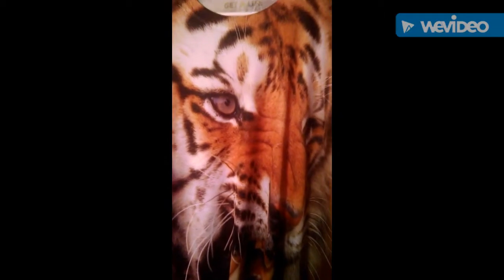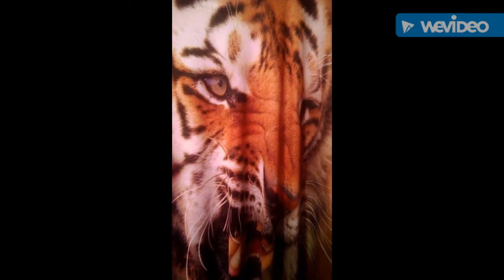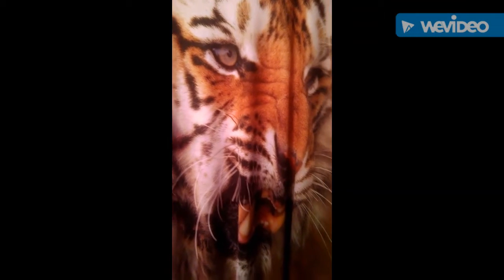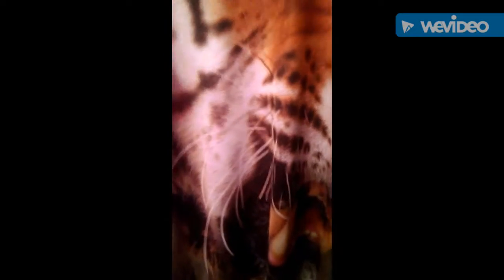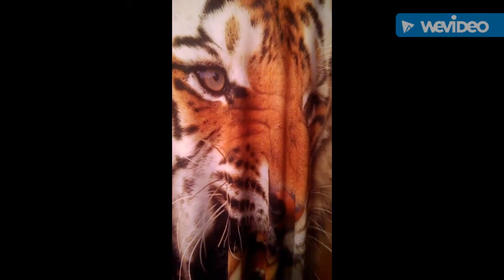Last shirt for today, guys — please do comment now. This is a cool tiger shirt with long sleeves — see that right here. It's a pretty darn cool shirt. So yeah, you've got to get that shirt from your stores.